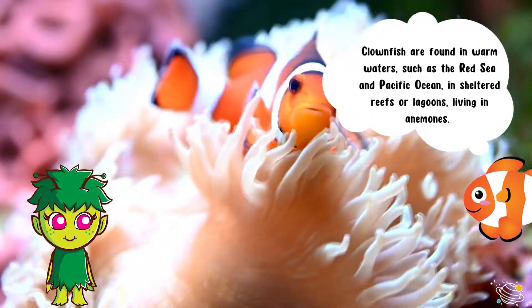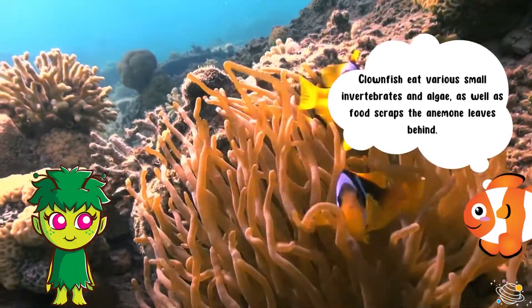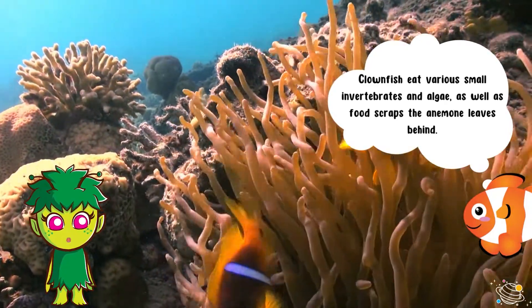Clownfish eat various small invertebrates and algae, as well as food scraps the anemone leaves behind.